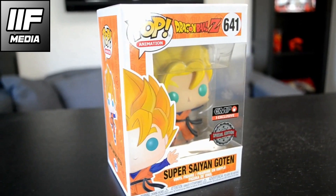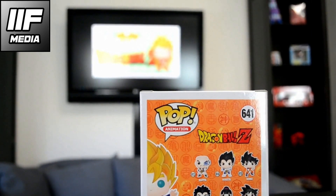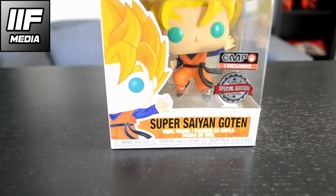Next up we got Super Saiyan Goten. He's actually from the newer series wave with Nappa, Vegeta, Raditz, Kid Buu and stuff like that. He's number 641. He's Goku's youngest son and he also is a Super Saiyan, very cool.